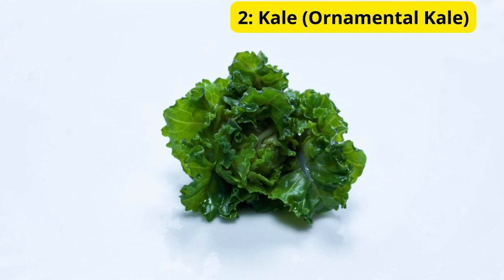Next up we have ornamental kale. This plant is not only edible but also incredibly decorative, with its ruffled leaves and shades of purple, green, and white. Kale adds an interesting texture to your garden. The cool thing about ornamental kale is that it actually gets more vibrant as the temperature drops, making it ideal for October.